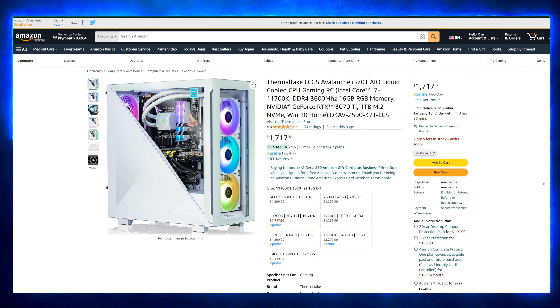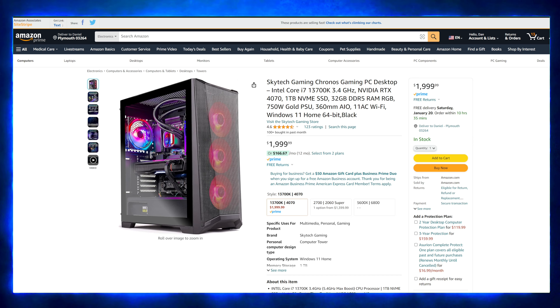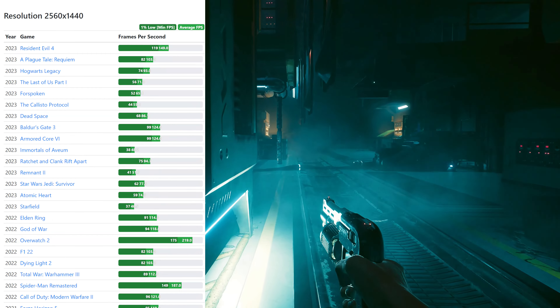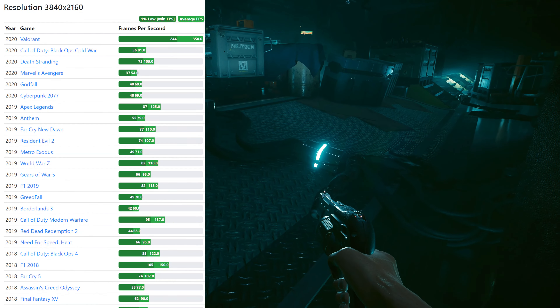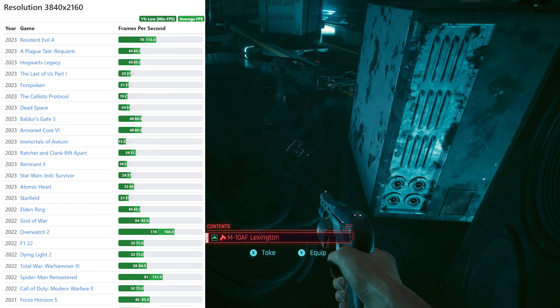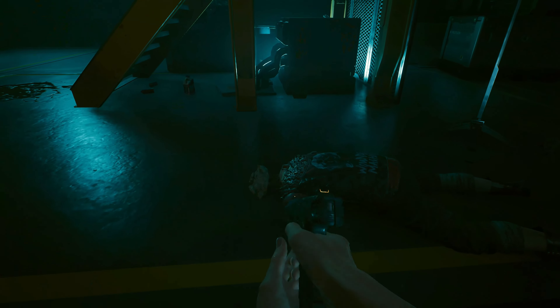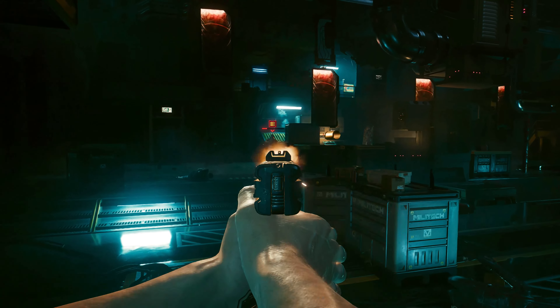The first bonus is the Gigabyte Aorus Project Stealth — a wireless, cableless computer. They did an amazing job on this, but I want to make something very clear: you are still going to need to get a CPU, a CPU cooler, and RAM. This is not a fully built computer — they just did the cable management, installed the motherboard, and installed the GPU for you. I have multiple videos on how to install a CPU, cooler, and route cables if you need help, but this is not a fully built computer.